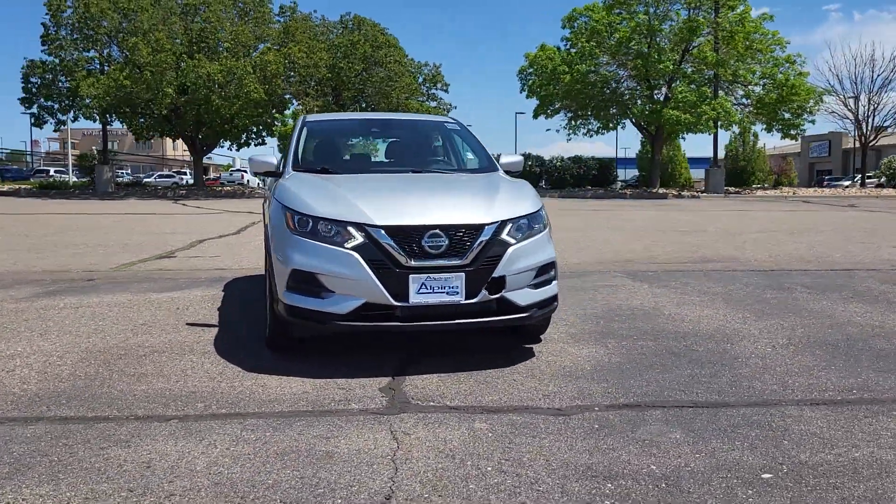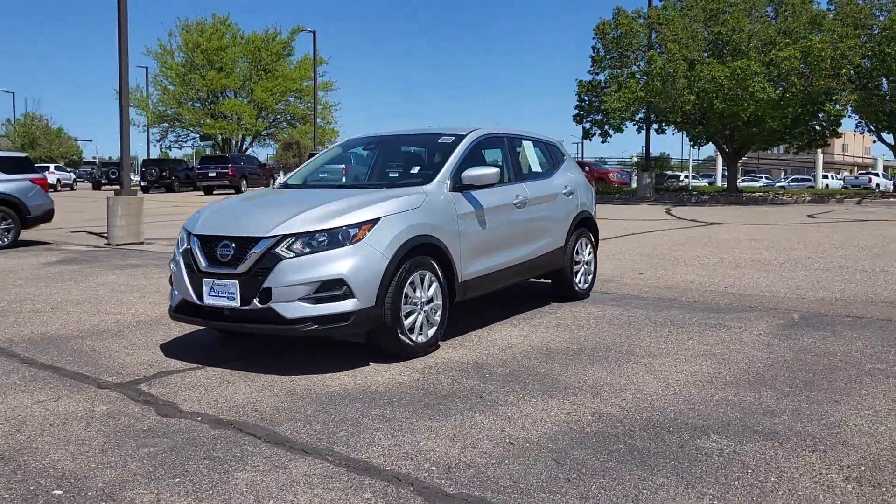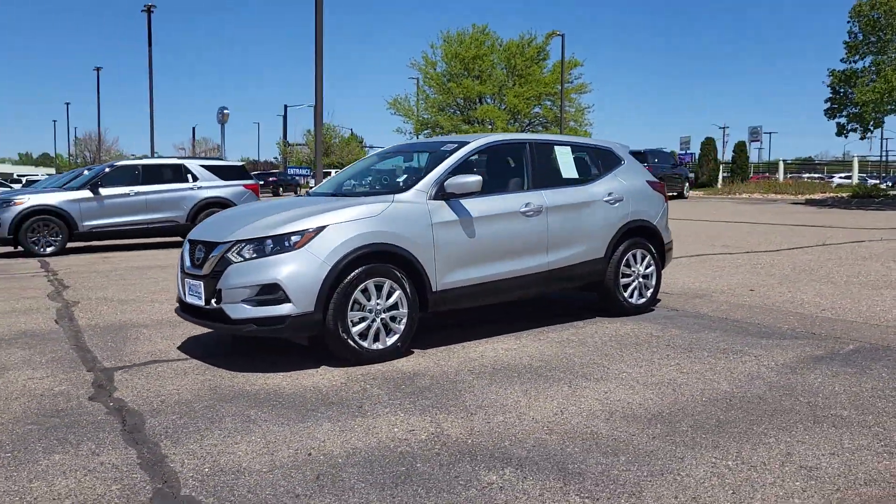Apple CarPlay and or Android Auto. Keyless entry. Satellite radio. Blind spot monitor. Steering wheel audio controls. Aluminum wheels.